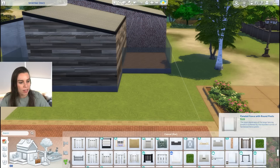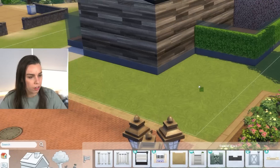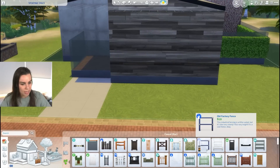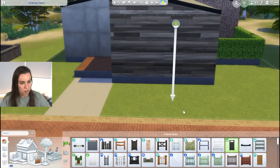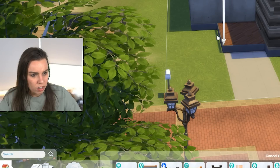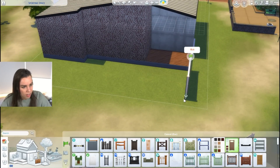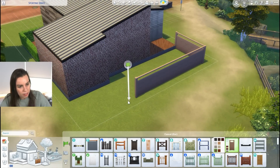Is anyone else the same? Favorite fencing is a healthy balance between green hedging — girl loves a green hedge — obviously glass for indoors from Get Together, but I think my favorite outdoor fencing is probably this one from the Backyard Stuff Pack. I hope stuff packs come back. I like stuff packs — I know not everyone did but I sure do. I'd also like to have a little outdoor backyard area just here.